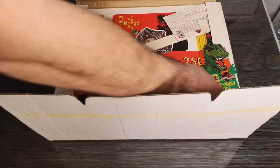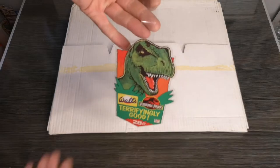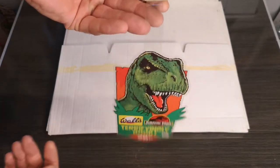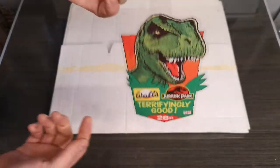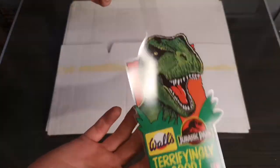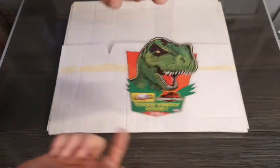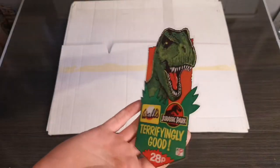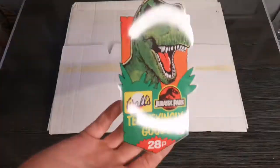Next is a little shelf hanger. You would have these shelf hangers on the edge of the till, or register in America, just showing off that if you missed the chest freezer, you could have one of these for only 28p and it's 'terrifyingly good.' Nothing on the back. That looks really fresh, like it's never been used — still got the sticky tab on the very top for displaying it.